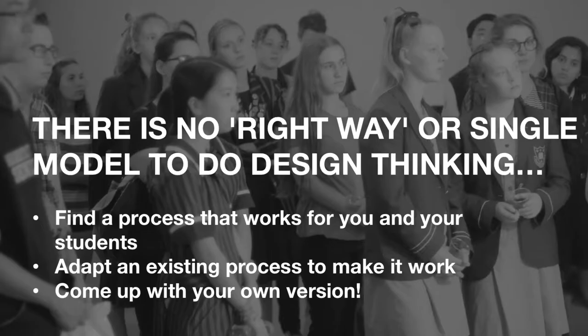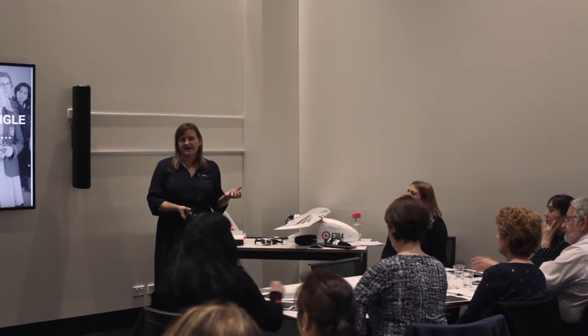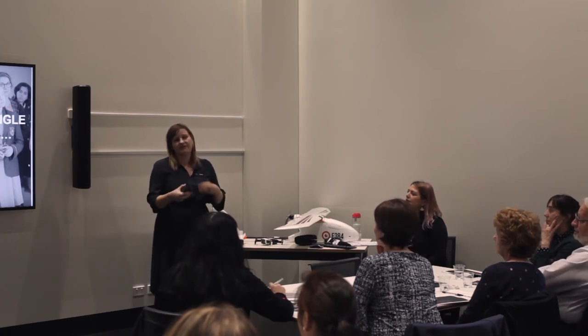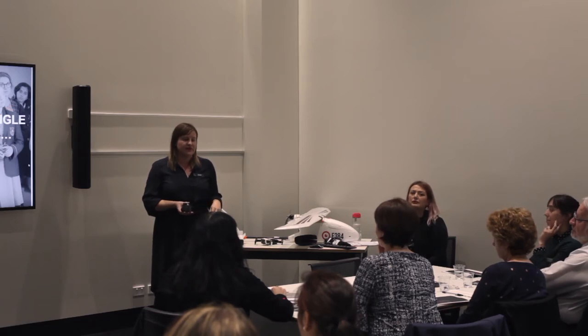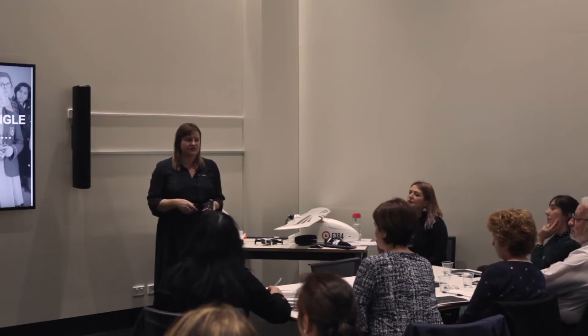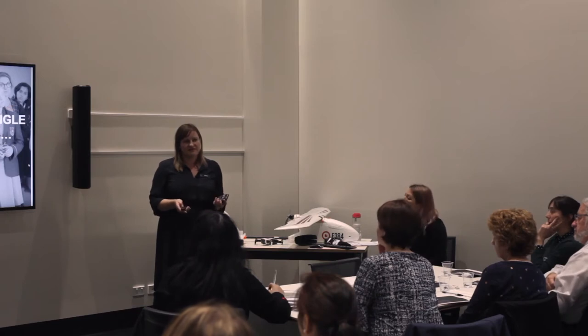The key message is there is no right way and there is no singular model. What I did at MOD was take bits of each that resonate, use terminology the team understands, and continue to adapt and evolve our process. If you want to use design thinking, find a process that works for you — you can adapt an existing one or even work with your students to figure out how you'll approach this together. It's a toolkit or way of thinking to work through a problem, not a restrictive script to follow.